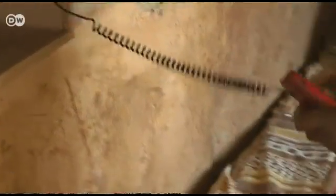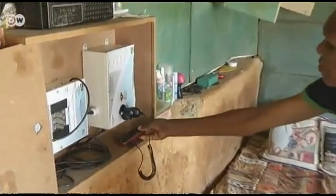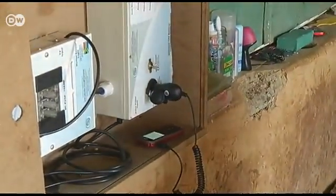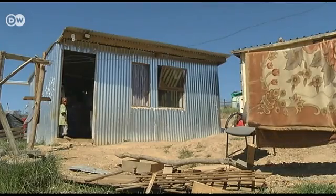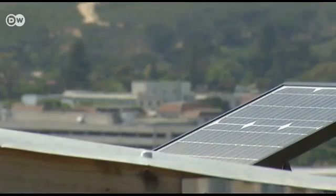Victoria Plattia now has electricity in her home for the first time ever. It's enough to power several lamps and charge her cell phone. Victoria lives in the first iShack, or improved shack, in the slum of Enkinani. The energy-saving dwelling has its own rooftop solar panel.